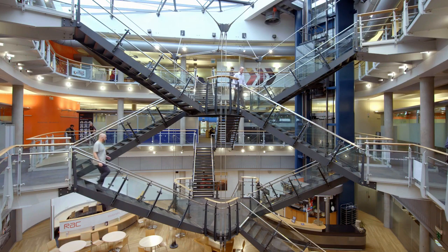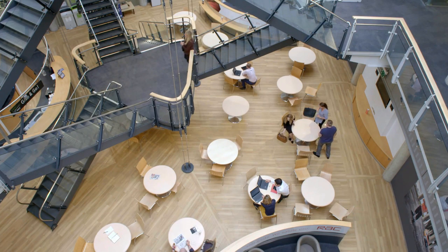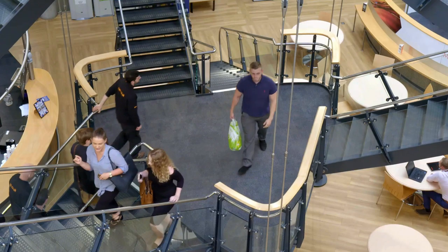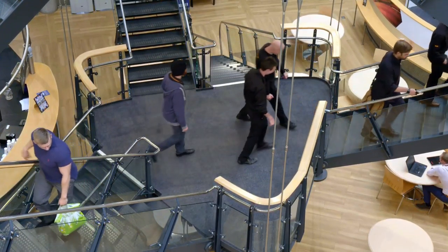Everyone enters on the middle floor of three floors, so you've only got to go up one floor or down one floor to your destination, or stay on the same floor. We always used to use this metaphor of it being a kind of mixing valve — you've got people there, you've got to stir them up. A route from anywhere to anywhere involves negotiating that staircase in some way. It's like one of those electron diagrams where the lines are closest in the middle.